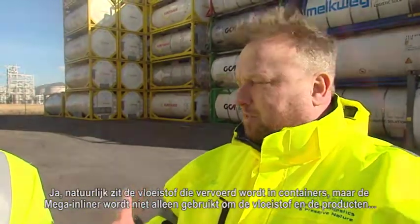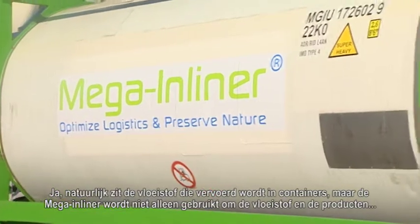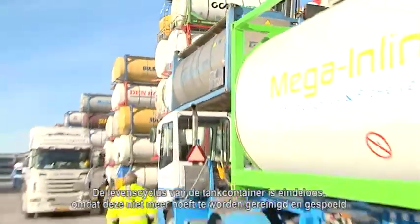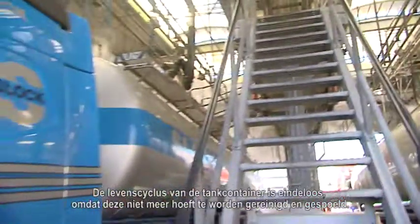With the bag, because you don't use the container's interior anymore, it's all about the bag. The container is still used for keeping the fluid during transport, but the Mega Inliner is used not only to protect the fluid and the product for the shipper, but also to protect the tank container itself. Because the tank container doesn't have to be cleaned and rinsed anymore, it means the life cycle of the tank container is essentially endless.